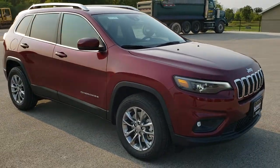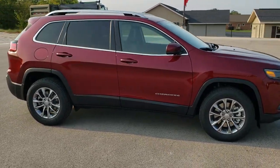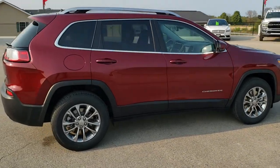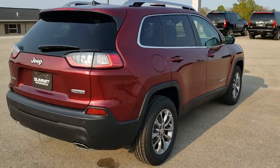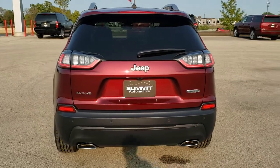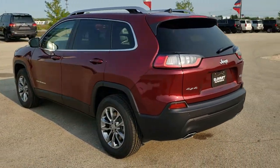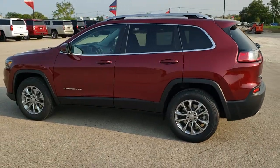Seven-slot grille, the LED headlamps, LED running lights — really nice and bright. And to see more pictures of this Cherokee or one of our other 450 new and used cars, trucks, SUVs, minivans, Wranglers — you name it, we got it. Go to our website, www.summitauto.com. Full pictures and descriptions of every single vehicle from two locations, all at summitauto.com. And if you'd like to check out more HD videos, you can go to youtube.com/summitauto.